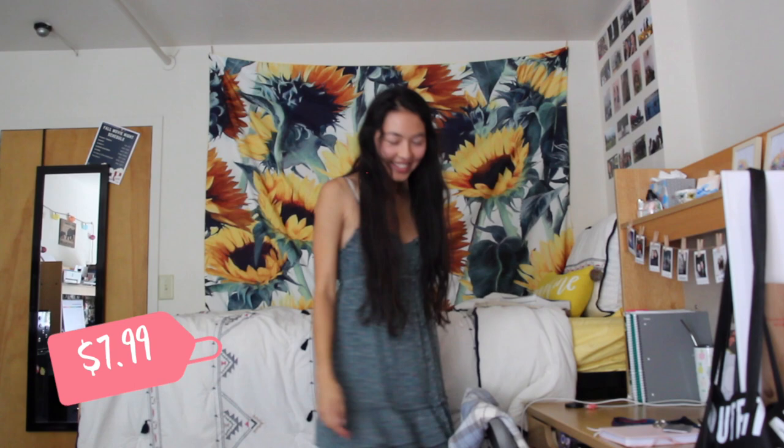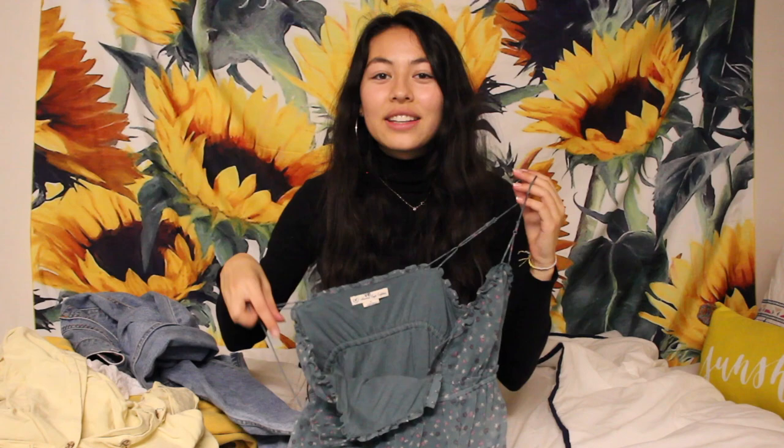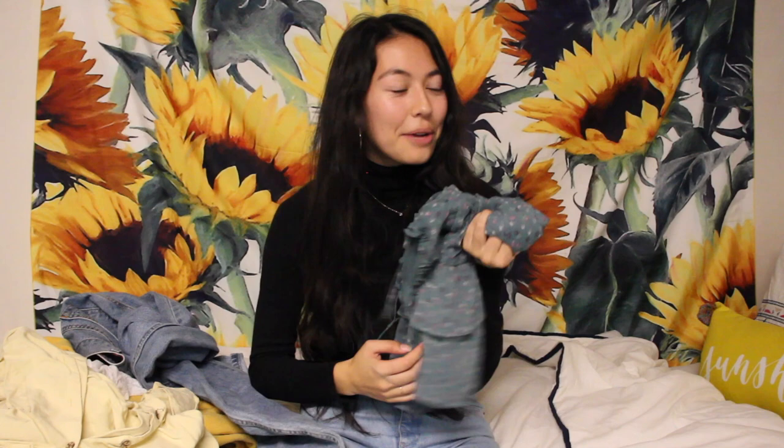I need to go in chronological order. So the next thing I ever thrifted — this was before the start of my senior year — I went to Goodwill with a couple of my friends and I found this dress. It's from American Eagle and it has the old American Eagle tag, so you can tell it's early 2000s. It's very High School Musical — it reminds me of Gabriella Montez. I just feel like Vanessa Hudgens. I like it a lot.